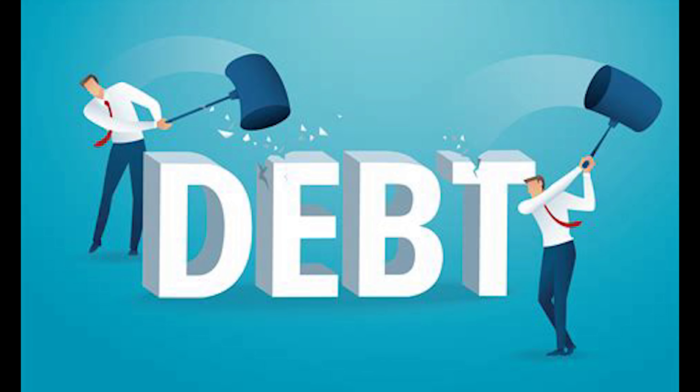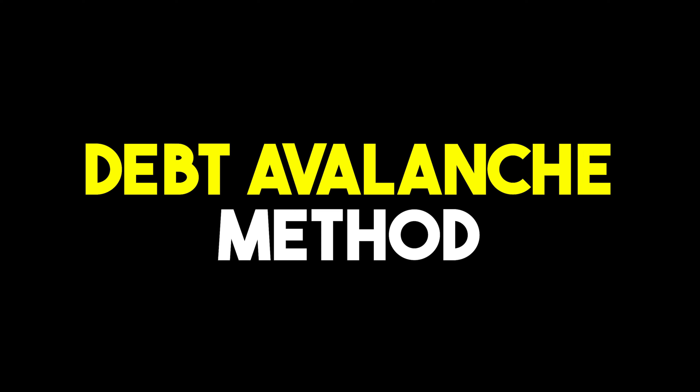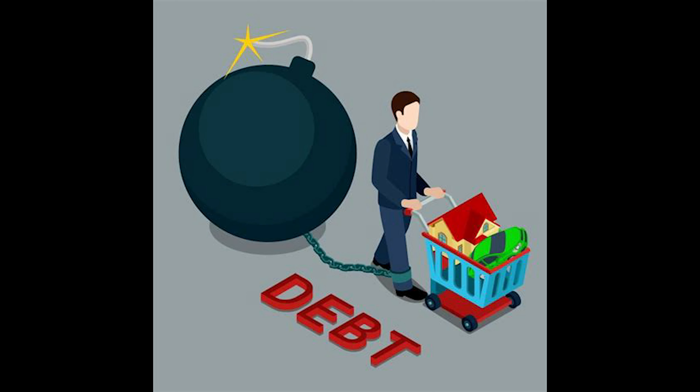If you're ready to take back control of your finances and live a debt-free life, this video is packed with value. The Debt Avalanche Method is one of the most intense strategies out there.